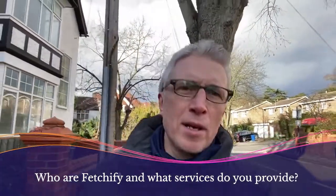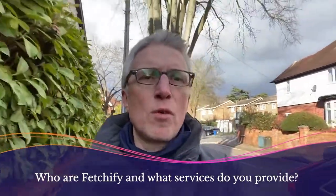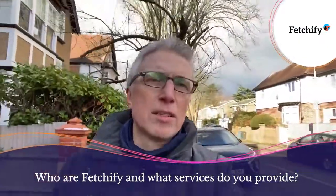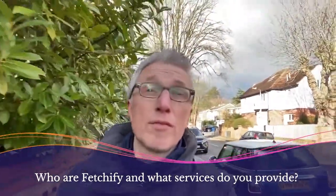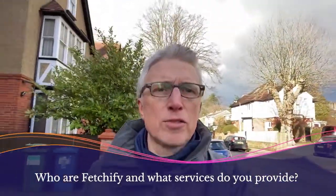Hi there, my name is Russell Jones. I'm the CEO of Fetchify. We're a data as a service company, so specifically we do address data validation, but also phone and bank and email validation, which we do for all sorts of different industries, but particularly the e-commerce and financial services sectors.